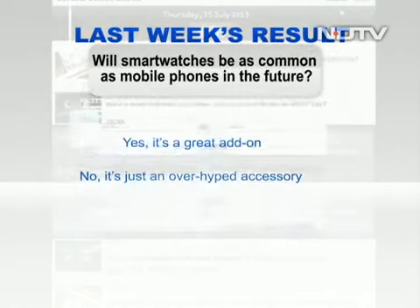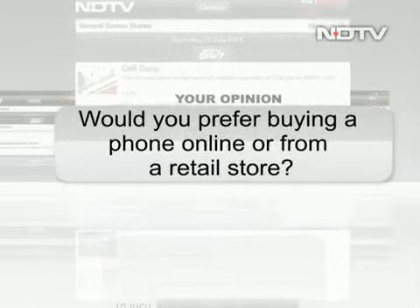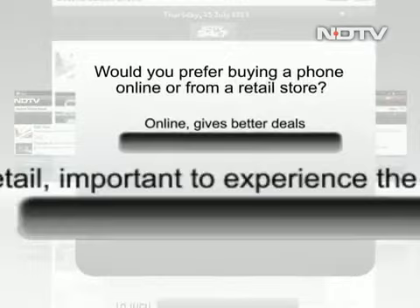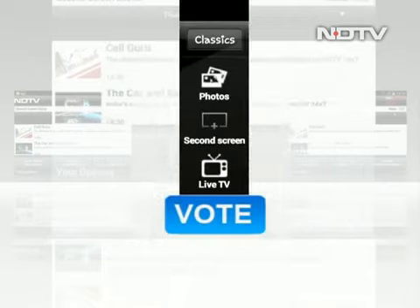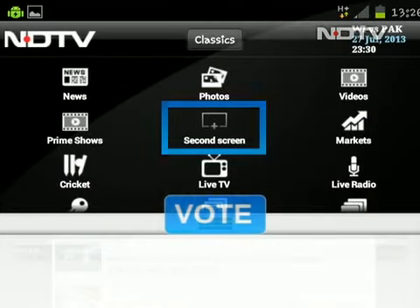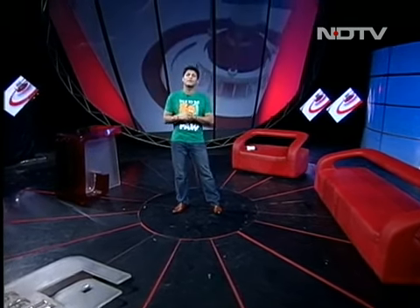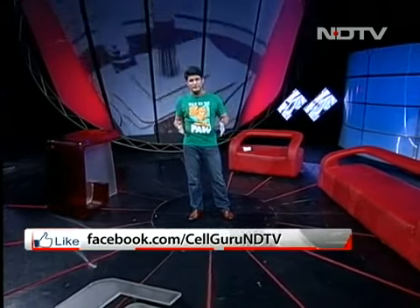And now for the poll of the week. This week's question is: would you prefer buying a phone online or from a retail store? Online as it gives better deals, or retail as it's important to experience the phone? Use the power of the NDTV second screen to cast your vote. With that poll, it brings us to the end of CellGuru for this week. As always, write to us at cellguru@ndtv.com. You can also tweet to me directly on Twitter. I'll leave you now with a preview of next week's show — see you then.